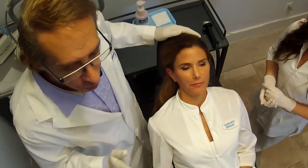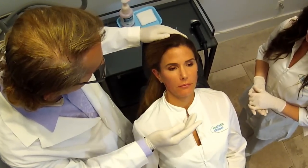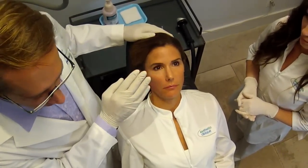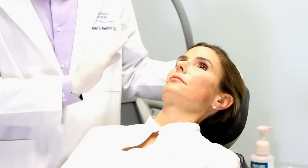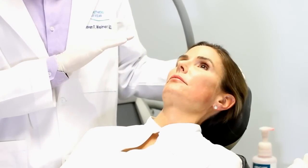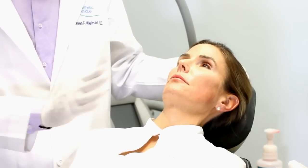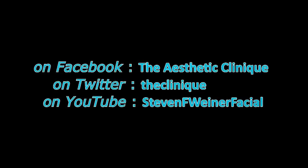Blunt cannulas are great for doing the tear troughs and under-eye area. This was an area that was fraught with a lot of bleeding and swelling. Right now, probably three quarters of our patients who get filler get that area filled. It takes a couple of minutes on each side, and people love it.